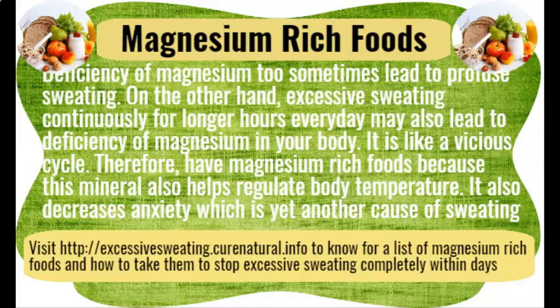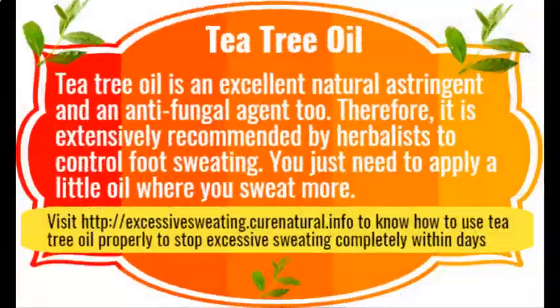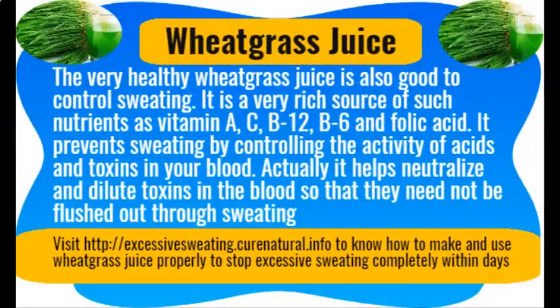Tea tree oil. Tea tree oil is an excellent natural astringent and antifungal agent. It is therefore extensively recommended by herbalists to control foot sweating. You simply need to apply a little oil to the areas where you sweat more.